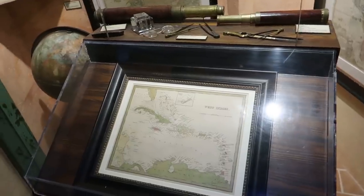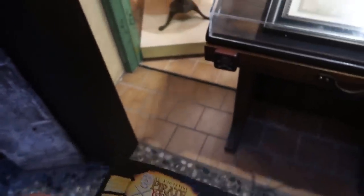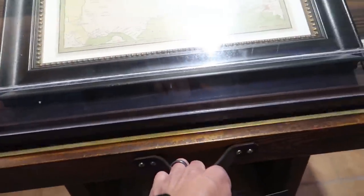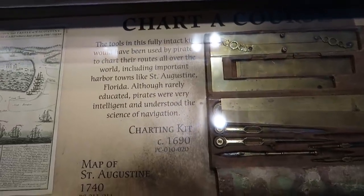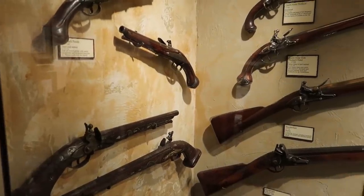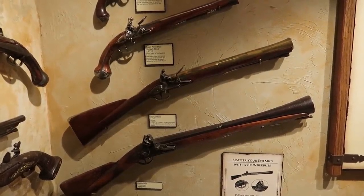The theming inside here is really impressive. There's a little section on navigation right here — this would be like where I would sit to look at a map. There's also a treasure hunt: any drawer with a skull and crossbones on it, open it up. Our very first find is a charting kit from 1690. The museum has over 800 genuine artifacts.